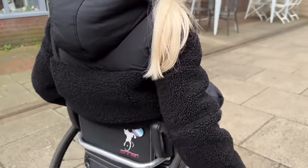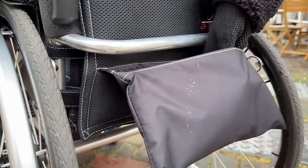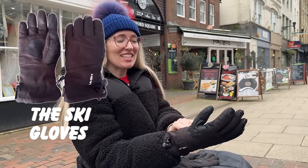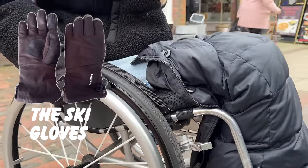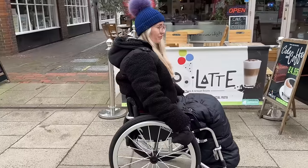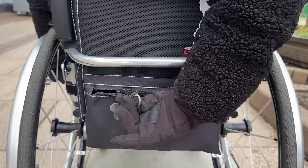Moving around and doing things like taking the brakes on and off is really nice and easy, and if I want to get anything from the back of my wheelchair that's relatively easy too — I can feel the things and get what I need. Next up it's the ski gloves — aka the oven gloves. When it comes to practicality these are a complete failure. Trying to do any intricate task is almost impossible — I can hardly grab onto my push rims.